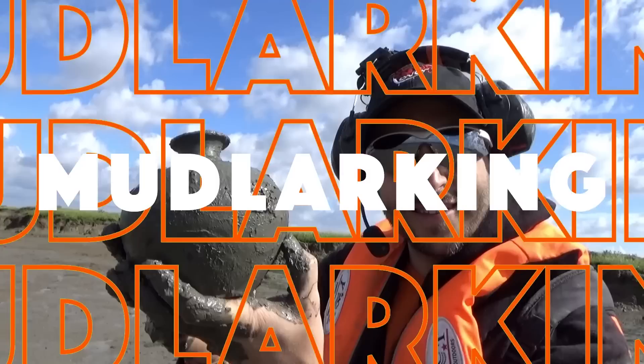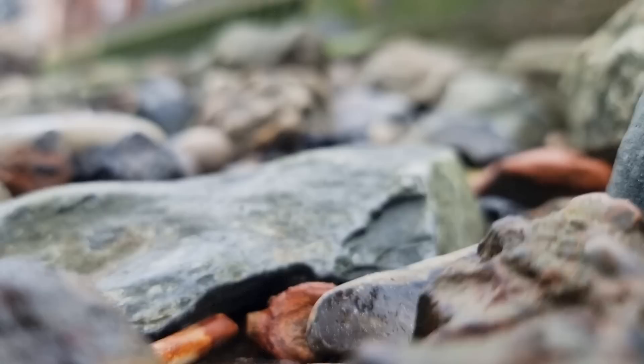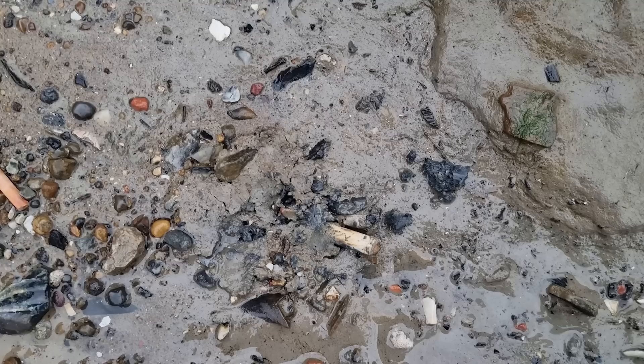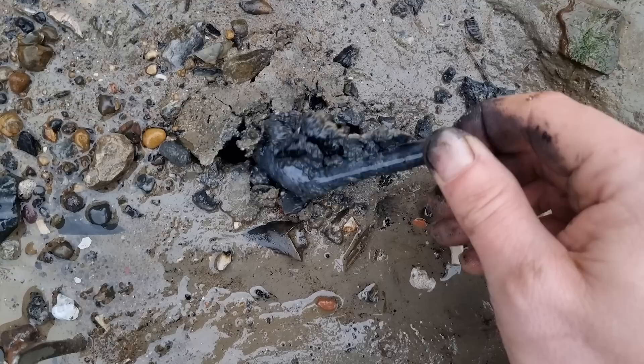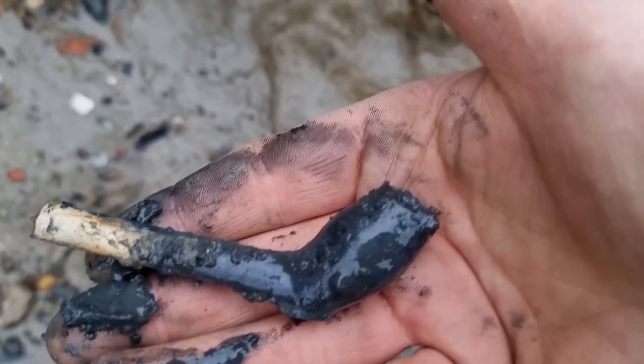Can't believe it! I've just spotted this little thing and to be honest I did give it a quick tug, and it does in fact reveal a lovely pipe. Oh beautiful — lovely 1750s clay pipe bowl. Spectacular!